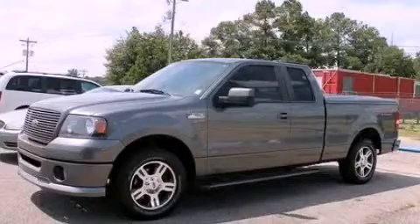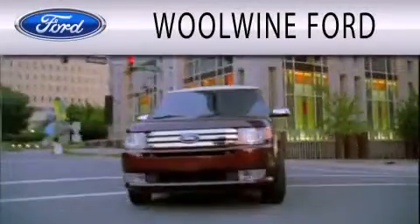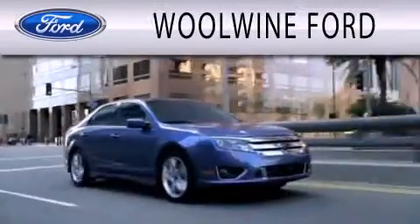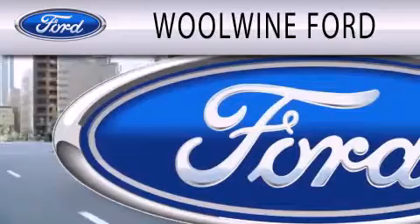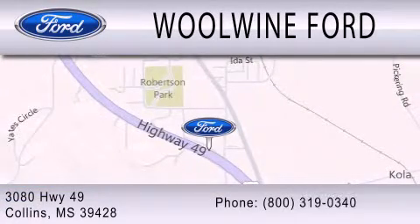We hope you found this video informative. Please contact us today. Woolwine Ford is dedicated to doing everything possible to ensure that the experience you have selecting your next vehicle is as pleasant as possible. We are located at 3080 Highway 49 in Collins.